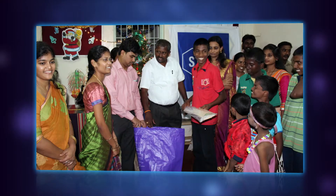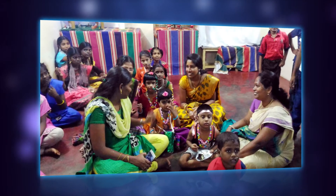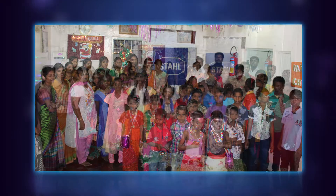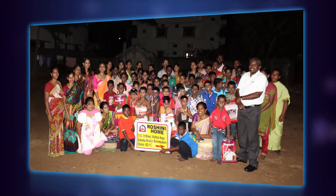As part of its commitment to society, R. Stahl has adopted Roshni Home, an orphanage for destitute children. The funding provided by R. Stahl ensures that the children of the orphanage receive good quality food, shelter and education.